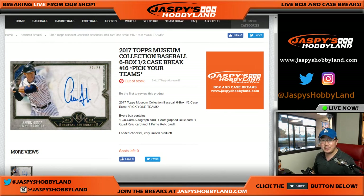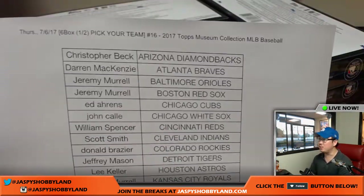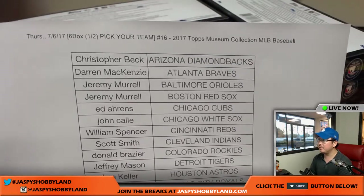Good evening everyone. Joe for jazbeeshobbyland.com. This is the second half of the case of 2017 Topps Museum Collection Baseball. The first half was solid, and the second half should be solid as well. This is Pick Your Team number 16 from jazbeeshobbyland.com. Thanks for the fast fill on this one, folks, here on Thursday the 6th.